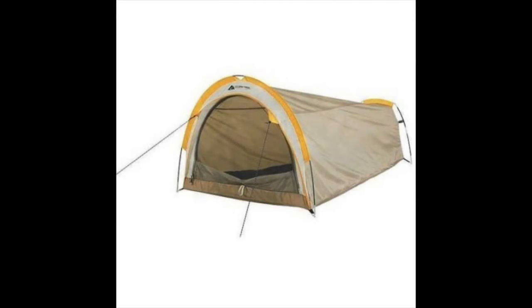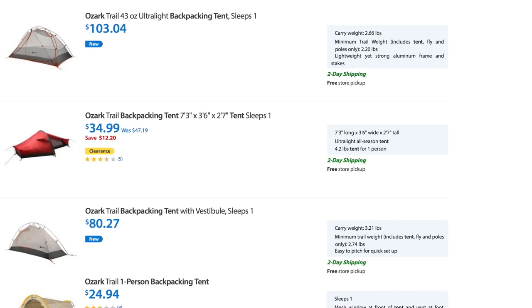A few weeks back, a viewer sent me an Ozark tent — the Ozark one-person backpacking tent. To be upfront, there are multiple one-person backpacking tents from Ozark, but that happens to be the name of this tent. So this individual sent me this tent and wanted me to begin testing it out because it's such a budget-friendly tent — $25.